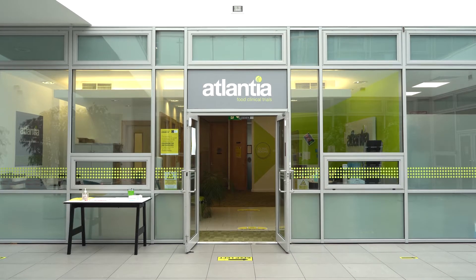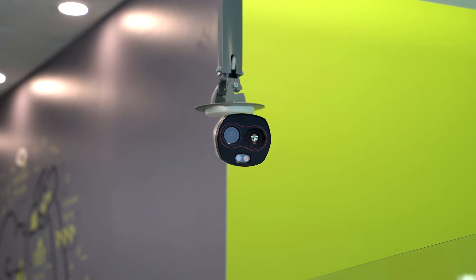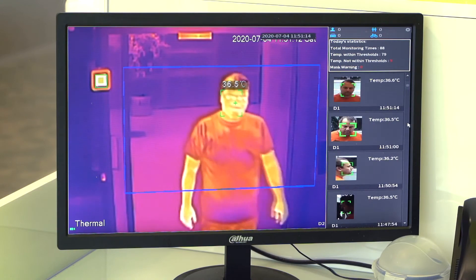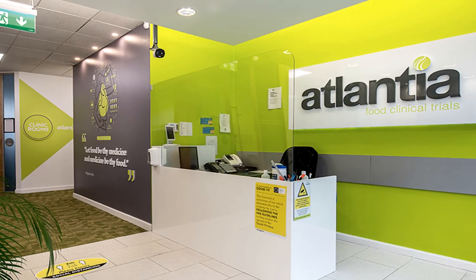As you will notice from this look into our clinic, we have put many measures in place to prevent the risk of infection to or from our highly trained staff. Ensuring the safety and comfort of the subjects in our studies is of paramount importance to all of us here at Atlantia.